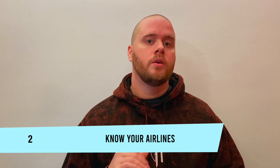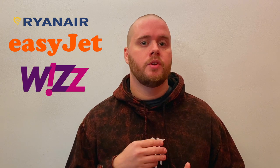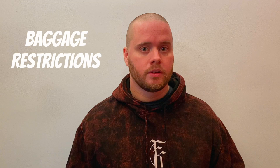Number two: know your airlines. Once you're in Europe, there are a lot of dirt cheap airlines like Ryanair, EasyJet, and WizAir, but you have to know about them, know how to find the tickets, and know the baggage restrictions. Since most of them charge for checked bags, sometimes it pays to figure out how to travel light. We only take one checked bag for all seven of us, one total, and then everyone has their own carry-on.